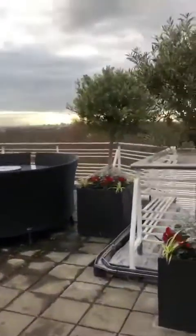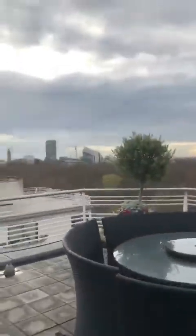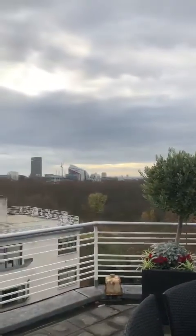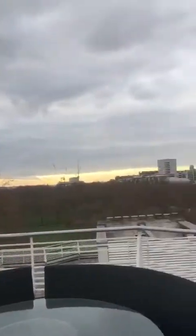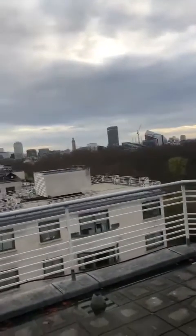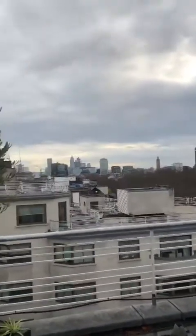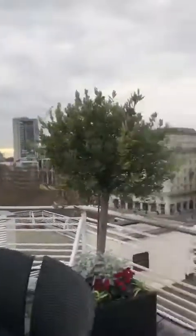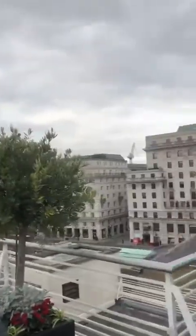Coming out of the conservatory living room, you step onto one of the two terraces that the property has, which is simply remarkable. This one is facing directly west, looking out over Hyde Park. You can see Victoria quite clearly to your left, and Vauxhall and all those developed areas around there as well, with prime Mayfair straight ahead.